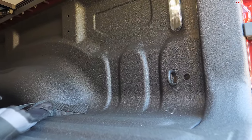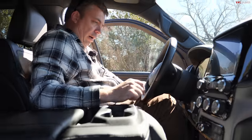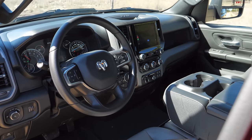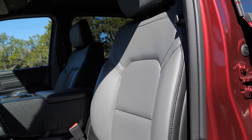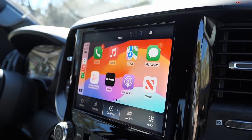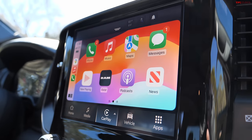The interior hasn't changed a lot and I think that's okay. We read many comments saying RAM should have done more for 2025, but in my opinion, if it ain't broke don't fix it — RAM has always had really great interiors, especially after the 2019 model. The central screen is now 8.4 inches at minimum, which is the smallest screen you can get.